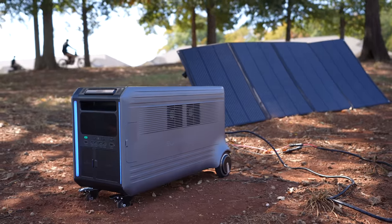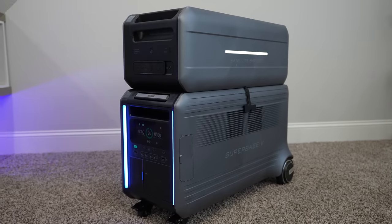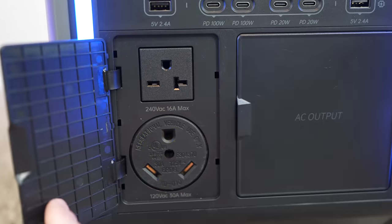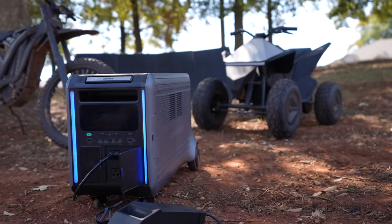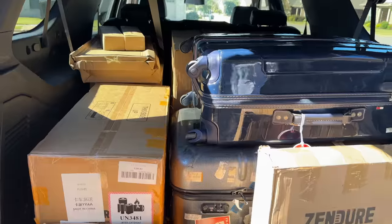Smart home energy is booming right now. We have power walls and solar panels selling energy back to the power companies. Today Zendure is leading that charge with this epic new SuperBase V. It's a plug and play home energy storage system with insane power and specs and some really cool unique features I've never seen before. Let me show you my top 5 favorite features, and huge thanks to Zendure for sponsoring this product showcase.